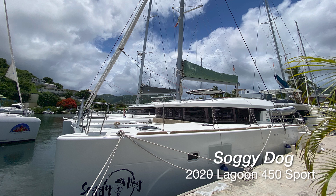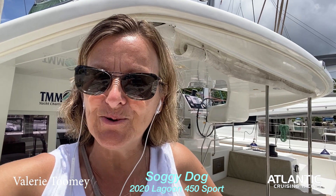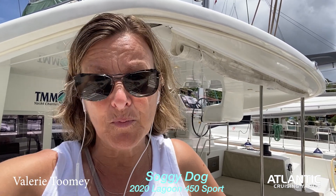Good morning, this is Valerie from Atlantic Cruising Yachts. Today I'm in the BVI and I wanted to give you a tour of this Lagoon 450 Sport owner's version 2020 called Soggy Dog. Follow me around and I'll give you a great tour.